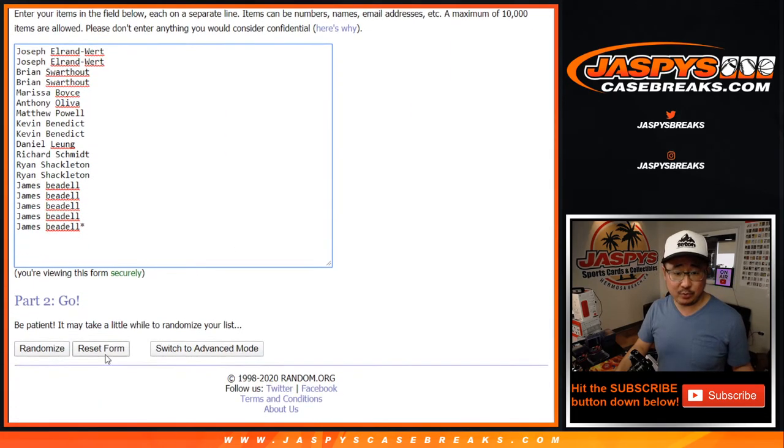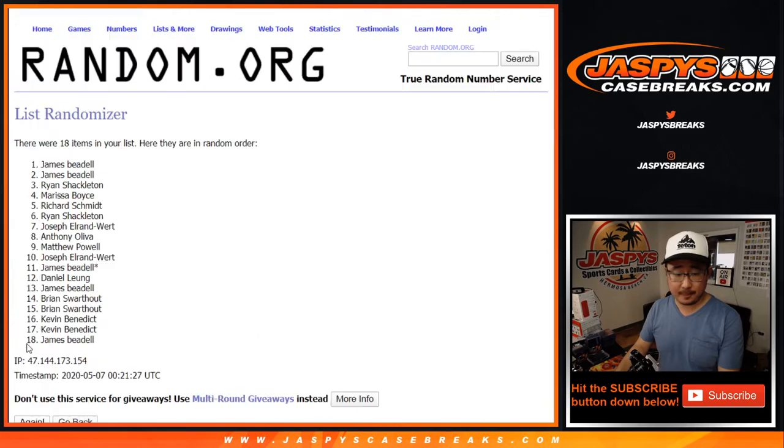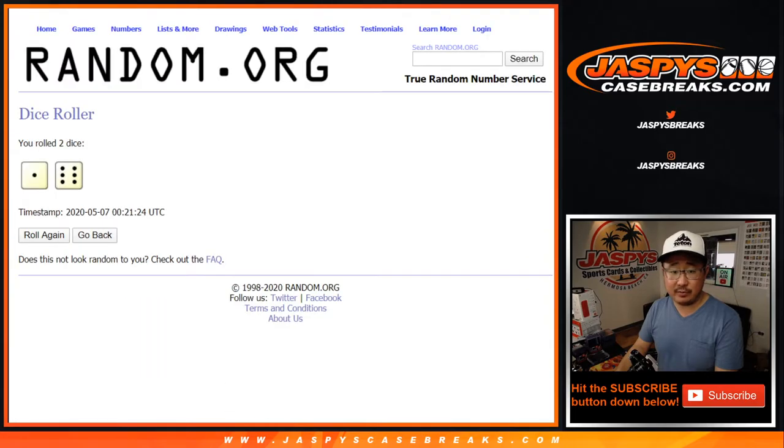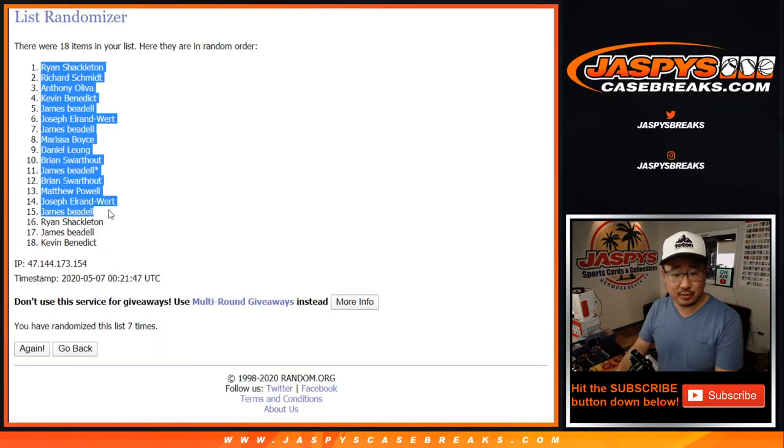Let's randomize it seven times. One and a six — rolling two, three, four, five, six, and seven. Final time. After seven, we've got Ryan down to Kevin.